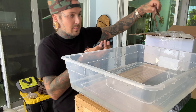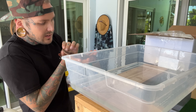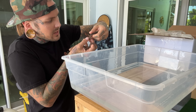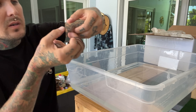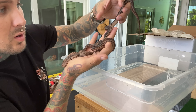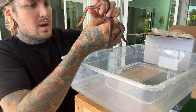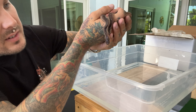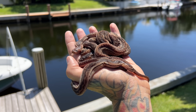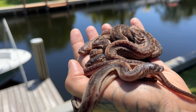Let me get a couple of them out. I'm setting up just a little quarantine container for them to make sure that they're nice and healthy and eating before moving them into their main tank. Now, a lot of times you want to look out for this white fungus that can grow on these guys pretty much from the wrong water parameters. But these guys have been kept properly by Chris that I got them from. Just look how freaking cute these little snakes are.